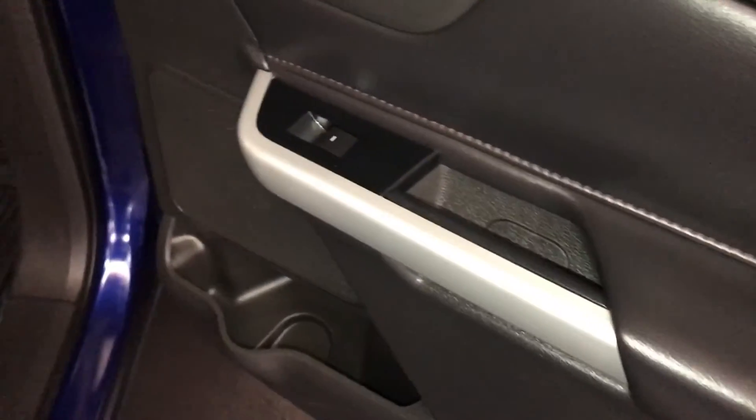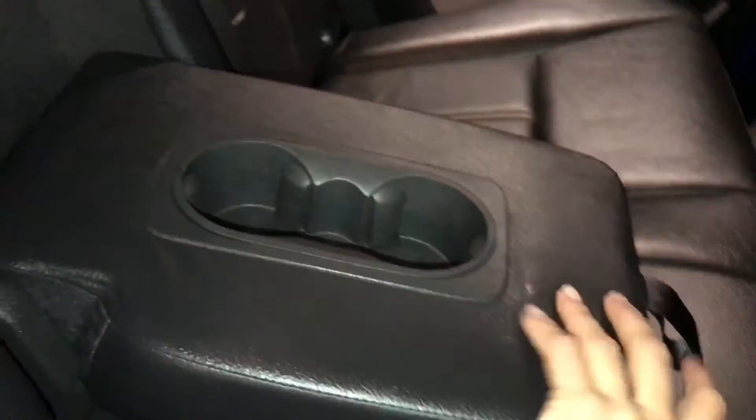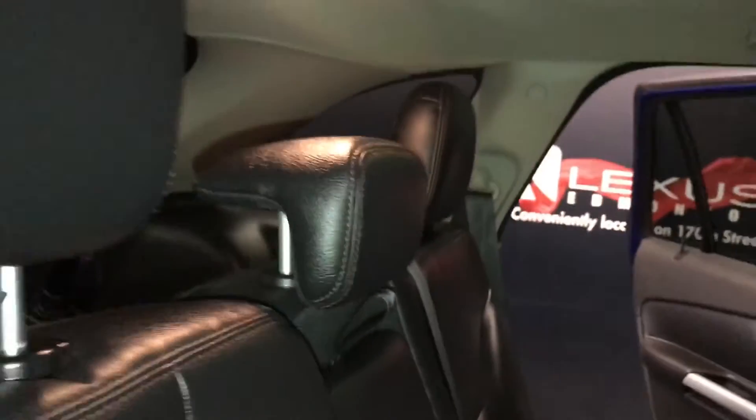Beverage holders, storage, powered window controls, handles in the side of the doors, back seat pockets, ventilation ducts, power outlets, fold-down armrests with cup holders, overhead lighting hooks, and there's that panoramic roof. Back seat has a 60-40 split to recline or fold down — you'll use levers on the sides of the seats.